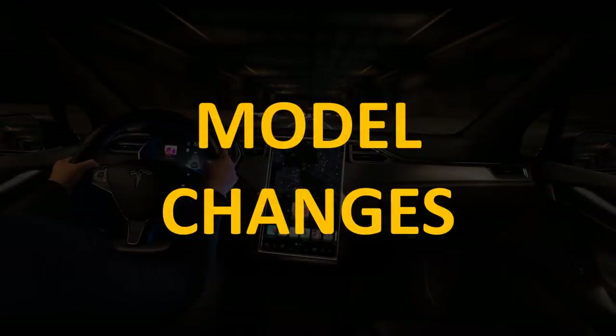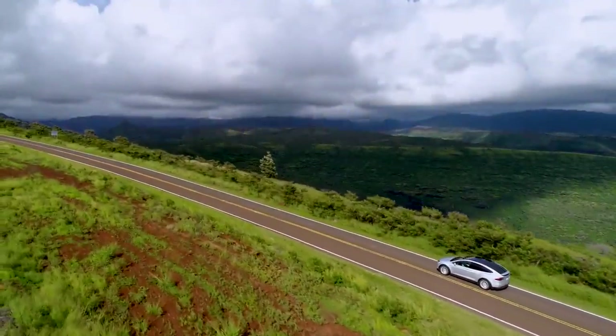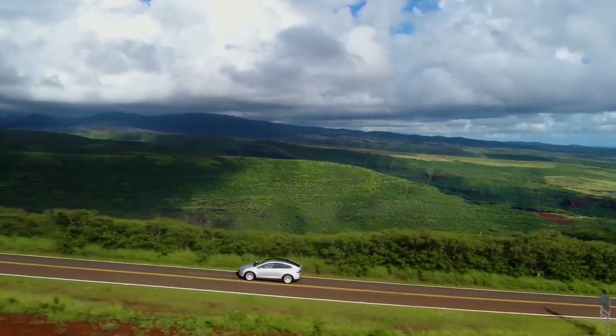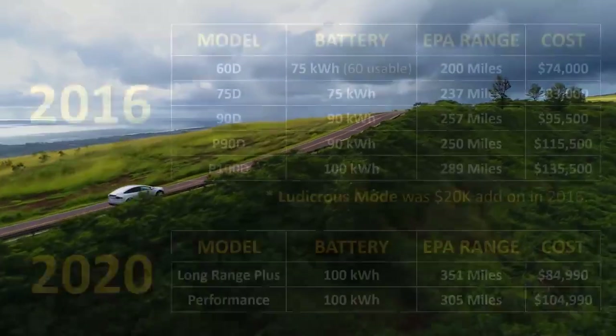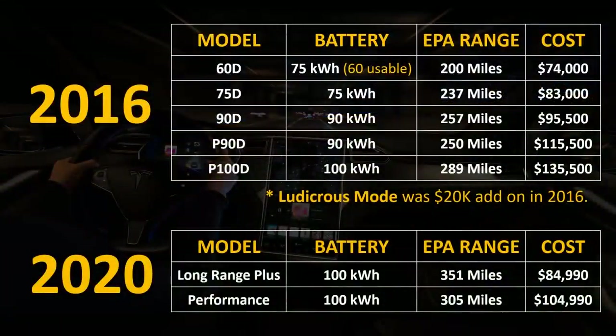Let's look at some model changes since 2016. At different times throughout 2016, there were five different variants of the Model X that could be purchased: the 60D, which was a software-locked version of the 75-kilowatt-hour battery 75D; the 75D; the 90D; the Performance P90D; and the Performance 100D, which was later introduced. The 60D started at $74,000 and got a range of 200 miles. The longest-range variant offered in 2016 was the P100D, which had a range of 289 miles and a price of $135,500.